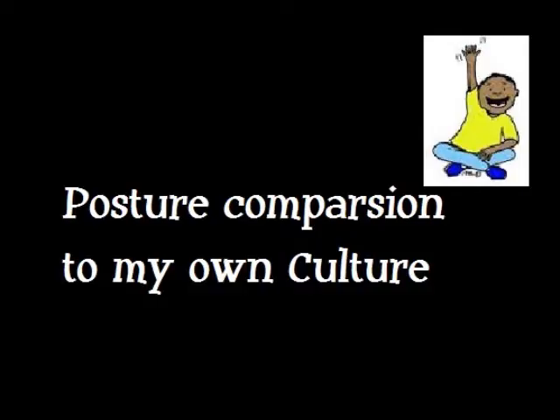Related to my own American culture, I feel that we, collectively, have a much more open posture, as we are an individualistic and independent culture. Compared to collectivist cultures, we are much more friendly and open. I know that I am a very open person and I communicate as such. For example, the formal sitting for the Japanese culture was the Siza. Well, for American culture, the closest thing I think we have to a formal sitting posture is sitting cross-legged. Even in this sense, we have a more open posture — our laps take up much more space and are more open than if we kneeled in Siza.